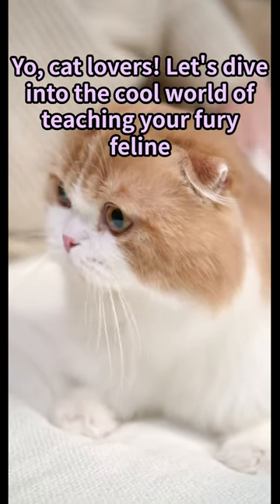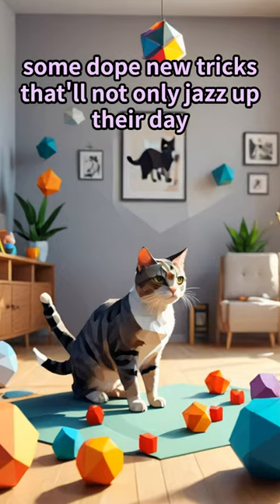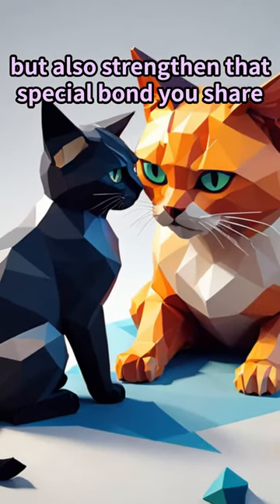Cat lovers, let's dive into the cool world of teaching your furry feline some dope new tricks that'll not only jazz up their day, but also strengthen that special bond you share.